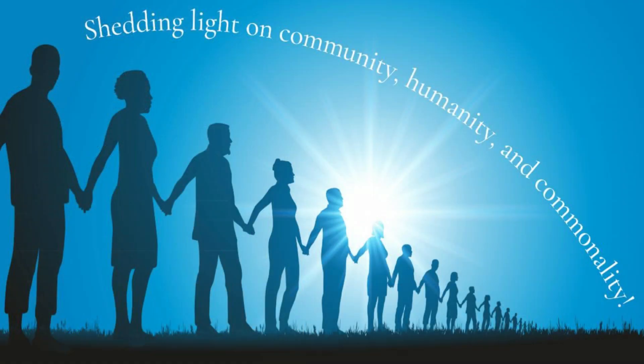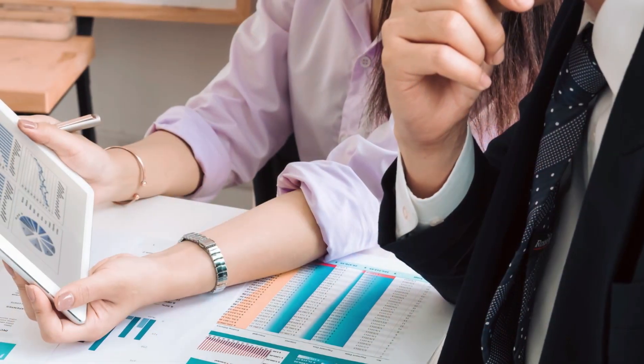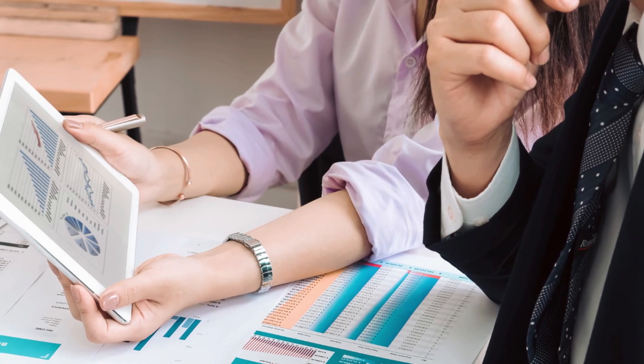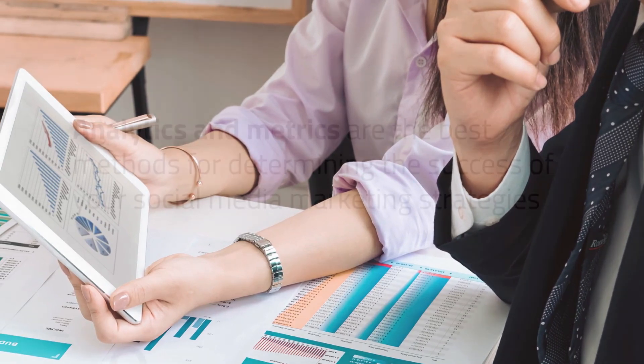Hello, this is Todd with Blind Muse, shedding light on community, humanity, and commonality. Today, we are going to shed light on how to check to see if your social media marketing is working. This presentation will reveal how and why you should be checking your analytics to ensure your marketing strategy is effective.